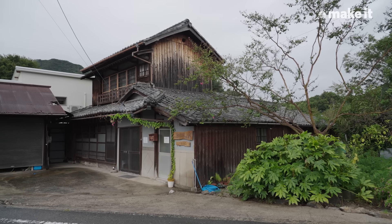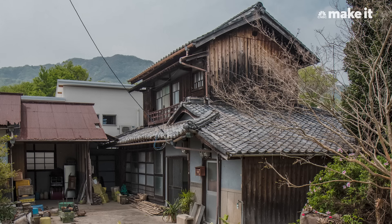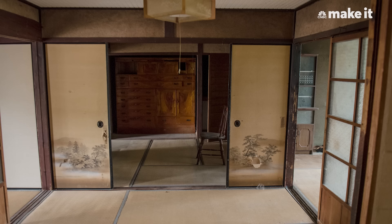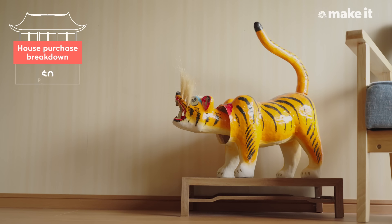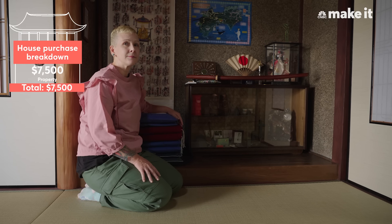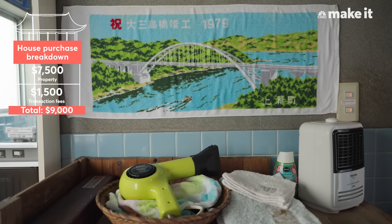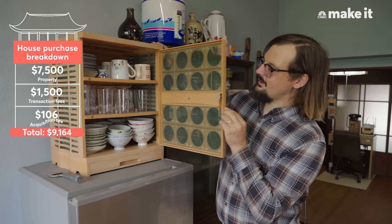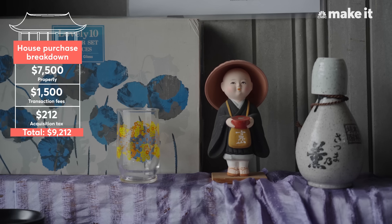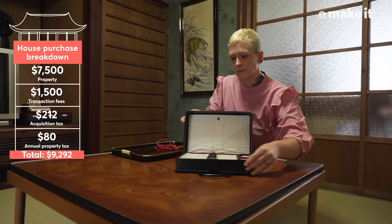The home that is now Benton Guest House was built in 1953 and had been sitting abandoned for 10 years when we bought it. We purchased the house for $9,000 — $7,500 for the property itself and $1,500 in transaction fees. In addition to this, a year after buying the property, there was a $212 one-time real estate acquisition tax and an $80 annual property tax.